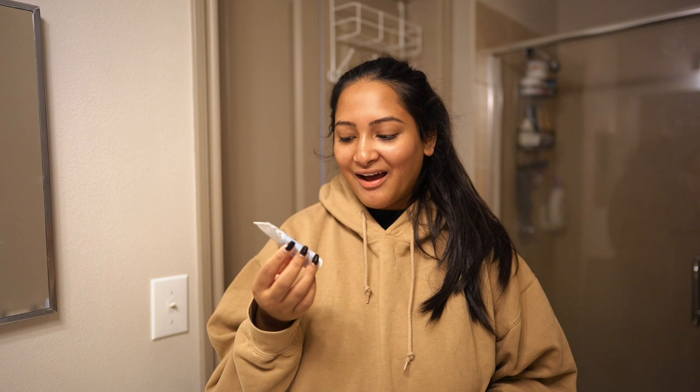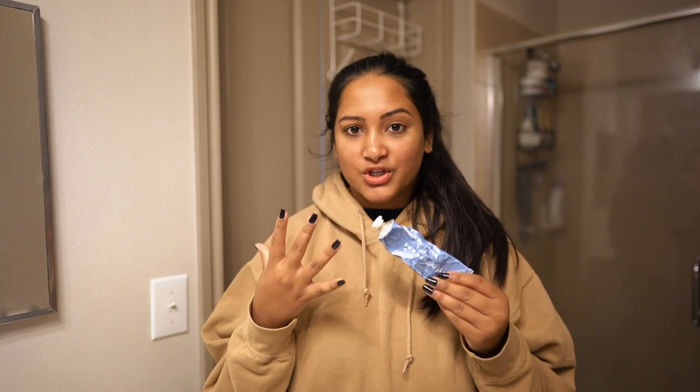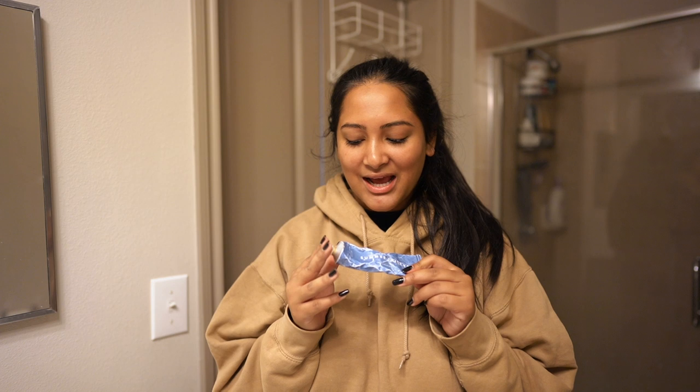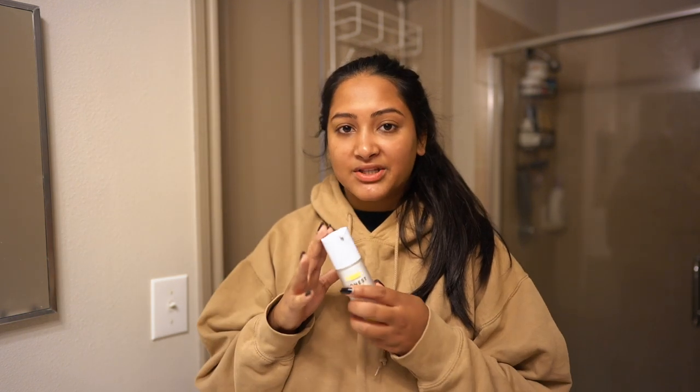After this face serum, sometimes I need a face cream and sometimes I'm good to go with just the serum, but I'm going to show you two options. One's a little lighter — the Ultra Repair Cream from First Aid Beauty. If you want to go a little heavier, I really like the Summer Fridays Jet Lag Mask — I know it's supposed to be a mask but you can use it as a moisturizer, especially because it's getting really cold here in Austin and my face is getting drier and drier. It's really important to use products that keep you really glowy.